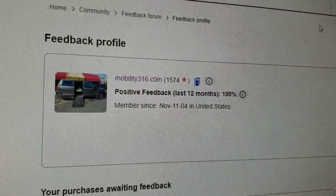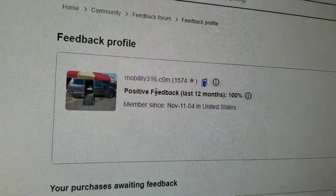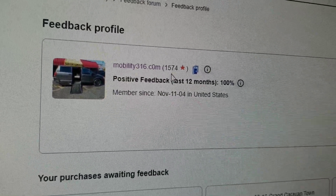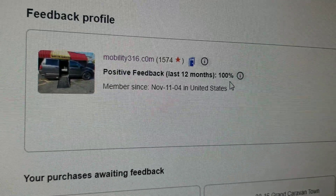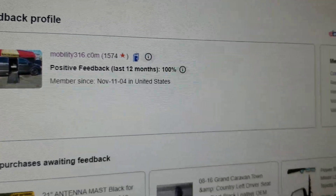Carfax shows no structural damage, airbags have never deployed, odometer is accurate, no accidents or damage, and no open recalls. No matter who you do business with, find them online and check their reputation and reviews. Look at us on eBay — 1,574 transactions, every single one leaving positive feedback. That's 100%, which qualifies as a good reputation.